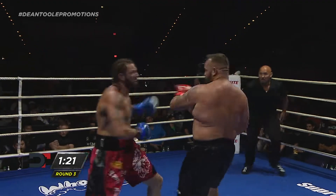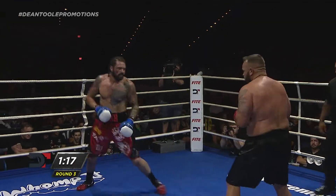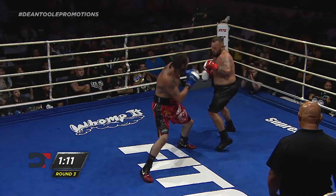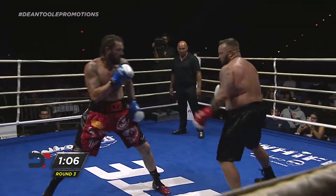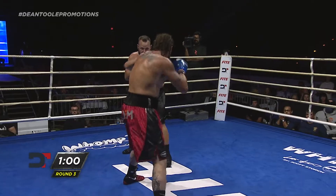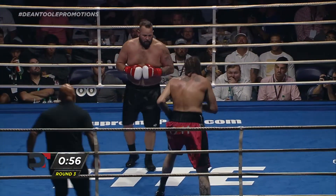Nothing to lose — coming forward, hands low, swinging for the fences. Big right hand, big left, and a miss. There's a big swing from Mike Taylor. Baker continuing to hold outside range — most definitely his preferred and desired range. Taylor trying to come in off the left hand, can't do it. Triple jab from Baker. Overhand right from Taylor.